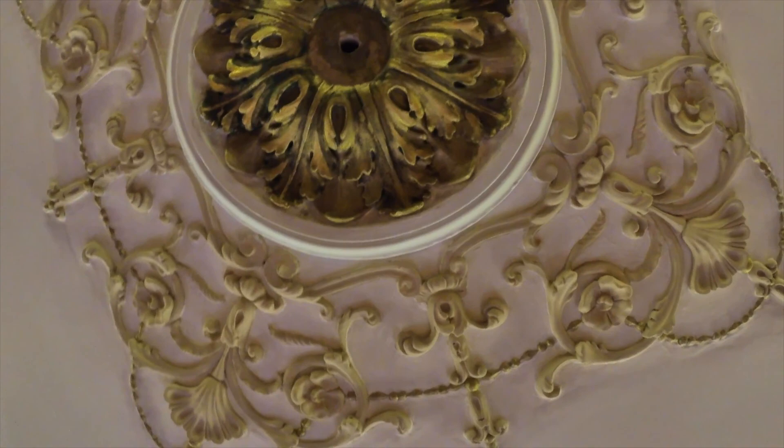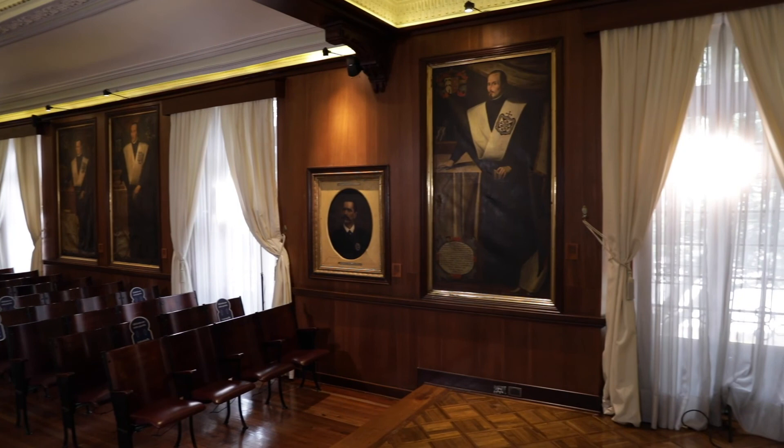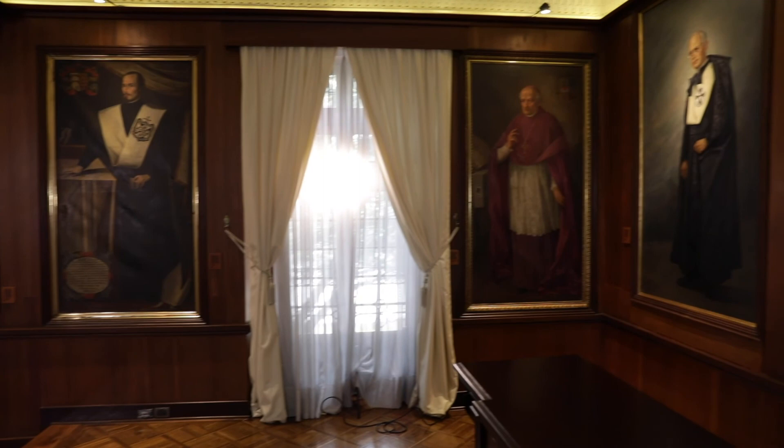We can still see the original ceiling decorations made in plaster. Here again we can see the university symbol of the white and black Calatrava cross. The Aula Magna is also a large portrait gallery with portraits of university presidents and relevant figures closely linked to the history of the Rosario. We can see the transformations of the genre of portraiture from different centuries.